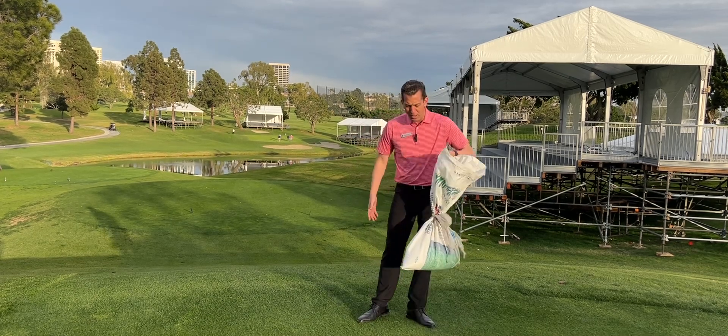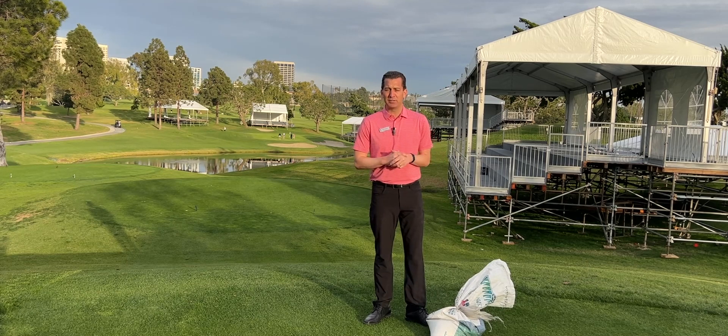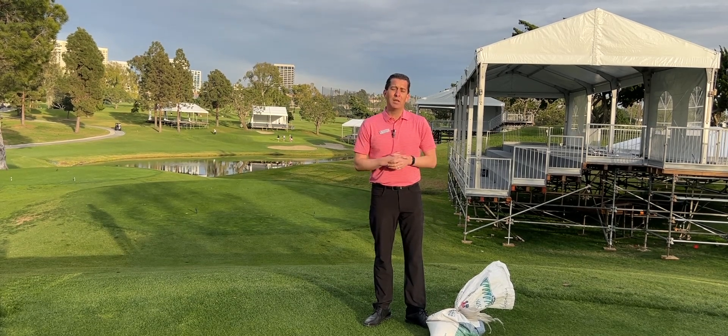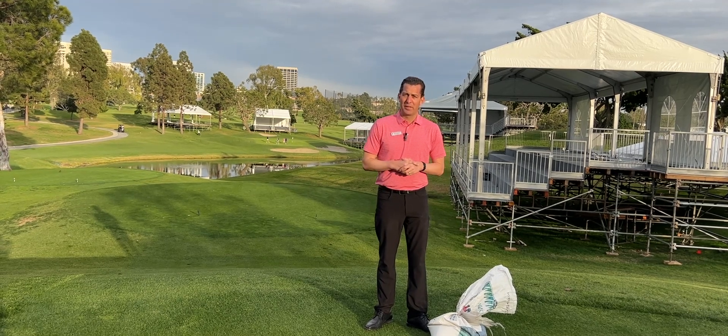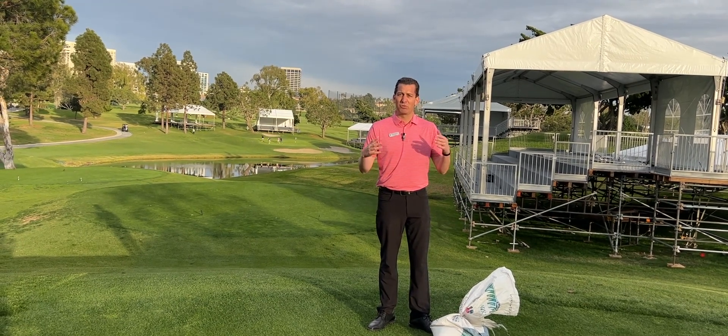we put a little bit of extra perennial ryegrass down. We're going to put it on each of the tees. Ryegrass basically grows well in the wintertime, gets it a nice, dark, vibrant green color that'll look great on TV, and it's going to fill in great for the players.